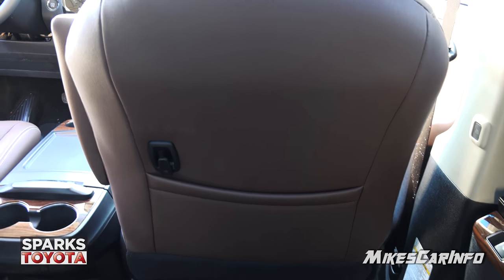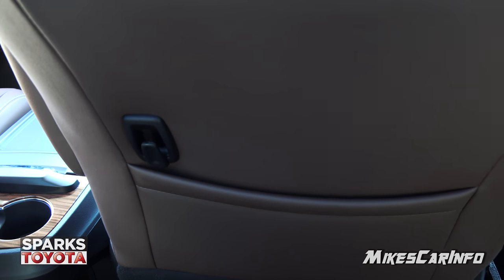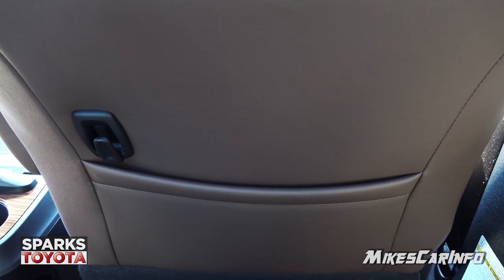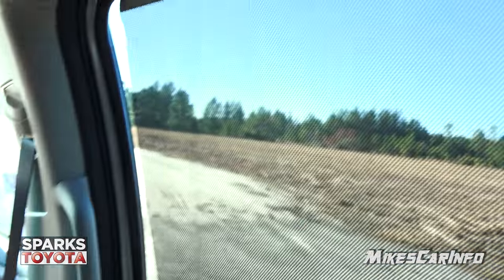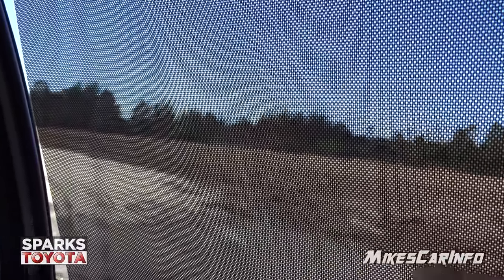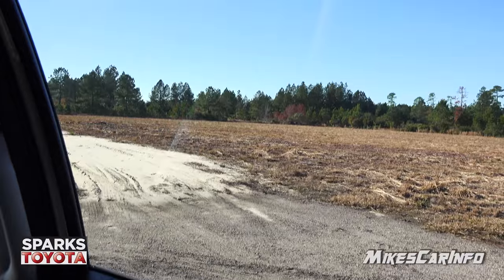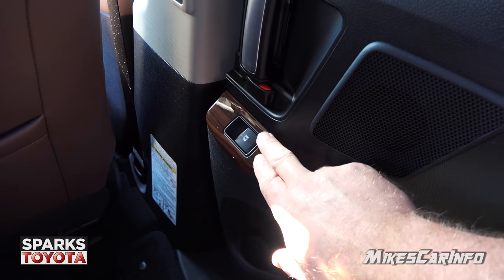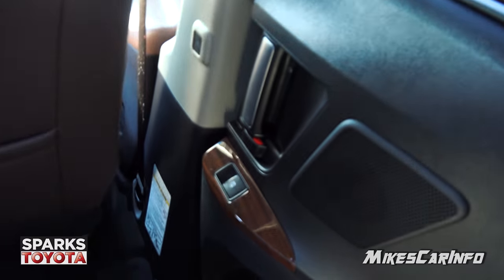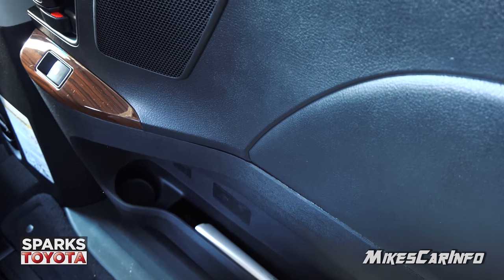Sitting in the second row seat, the back of the front seat has a little pocket and a hanger, so you can hang a bag and free up your hands while sitting back here. You also have a shade, so in addition to the privacy glass you can further reduce sunlight, or you can lower it into the door if you want to see better. There's also an automatic power window back here, some wood grain trim around your controls, a bottle holder, and storage space in this second row door.